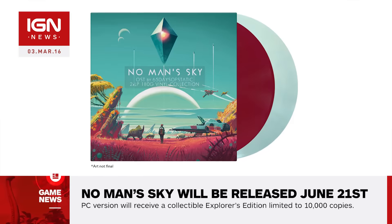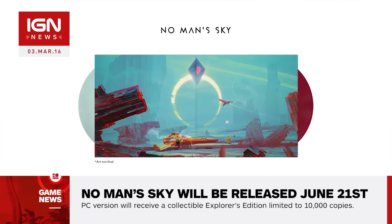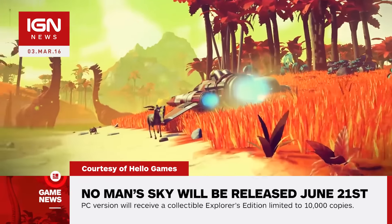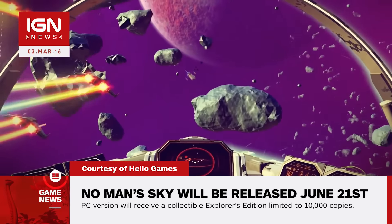Other No Man's Sky merchandise coming from IM8Bit includes a double LP vinyl record soundtrack for $35, an Atlas t-shirt for $23, an Atlas pin for $10, a set of 8 art cards for $20, and a range of posters and prints priced from $25 to $60. The full selection will be available via IM8Bit's store.